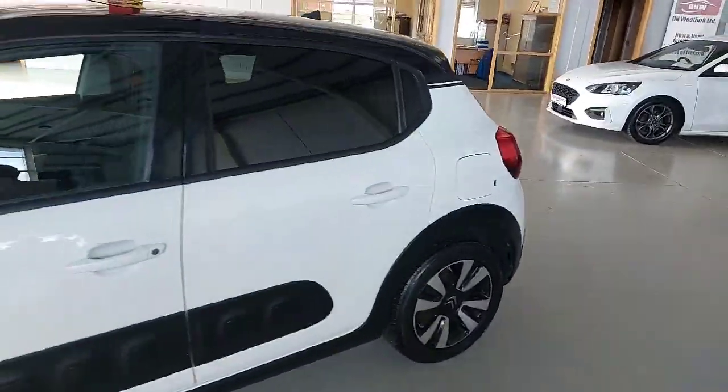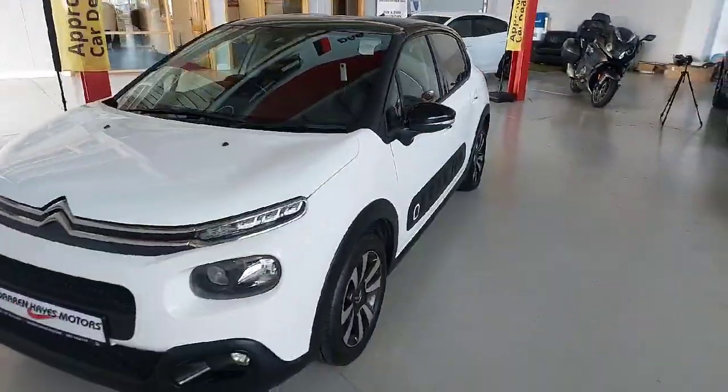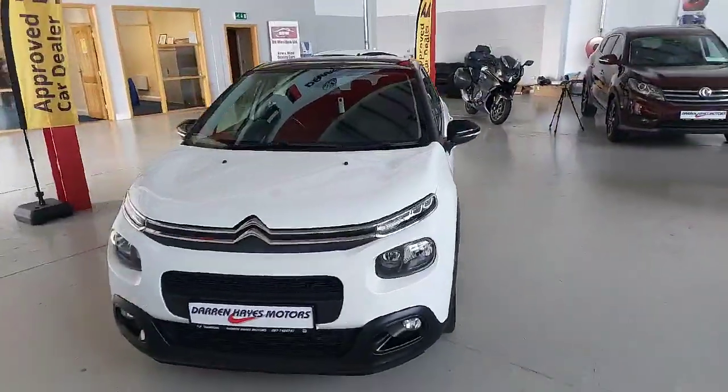Finance available with our sales team today. So why not give us a call at Darren Hayes Motors, 16 Barron Valley in Carlow, and you could be driving away in this beauty here today.